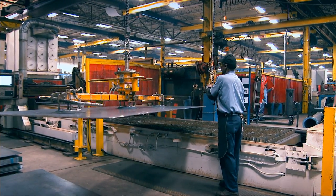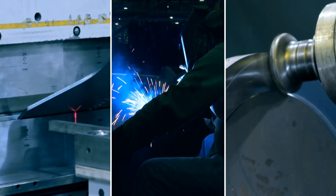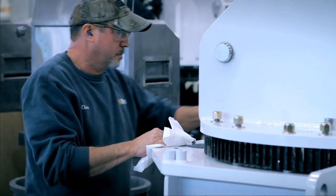Production begins with plate steel that is formed, welded, and machined to create finished parts ready for on-site final assembly.